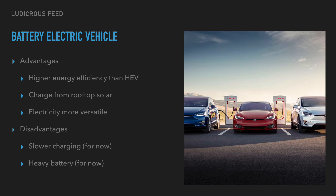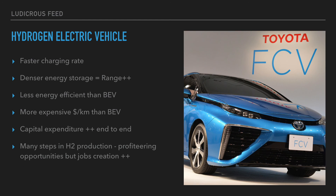Disadvantages: battery electric vehicles charge slower than hydrogen for now, though charging times are getting faster year on year. Batteries are heavier and not as energy-dense as hydrogen for now — I always say 'for now' because battery technology is improving year on year.